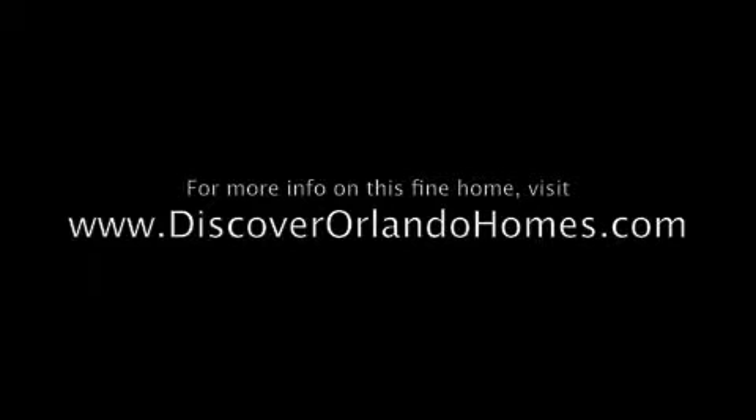Thanks for touring this home. For more information, visit discoverorlandohomes.com.